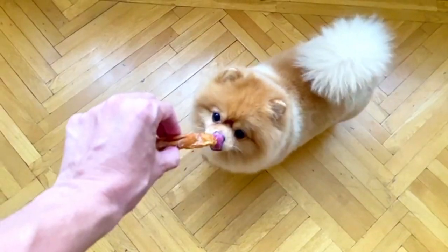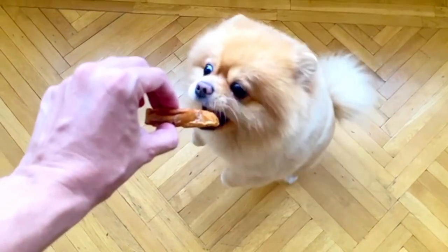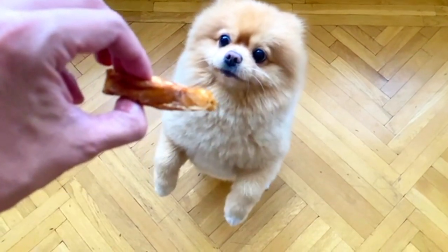Obesity: Pomeranians are at risk of obesity, which can lead to various health problems. Maintain a balanced diet and monitor their calorie intake to keep them at a healthy weight.